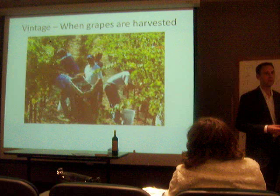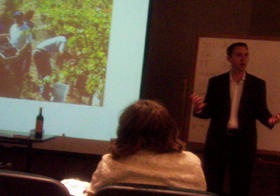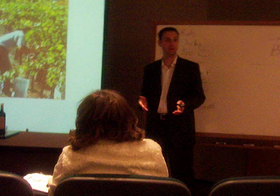Vintage. Vintage simply is the year the grapes were harvested. For this bottle, they were harvested in the year 2007. It has nothing to do with the quality of the wine — it is just the year that the grapes were harvested.